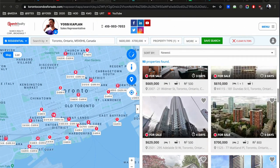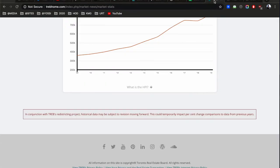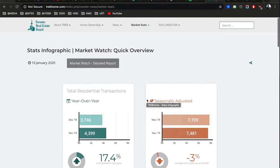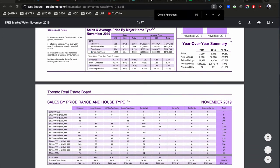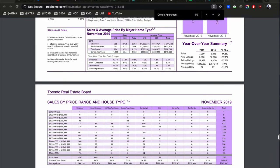What can $660,000 get you in Toronto? The average Toronto condo is costing about $660,000 — that's the median — and today we're going to look at what you can get for that kind of price. According to the November 2019 Market Watch, that's $660,000 Canadian.